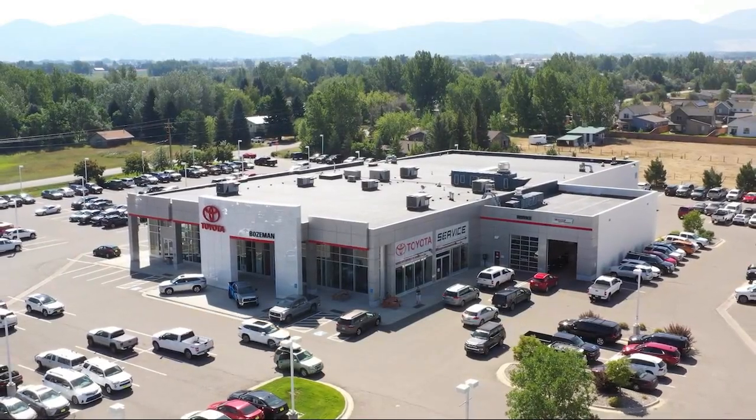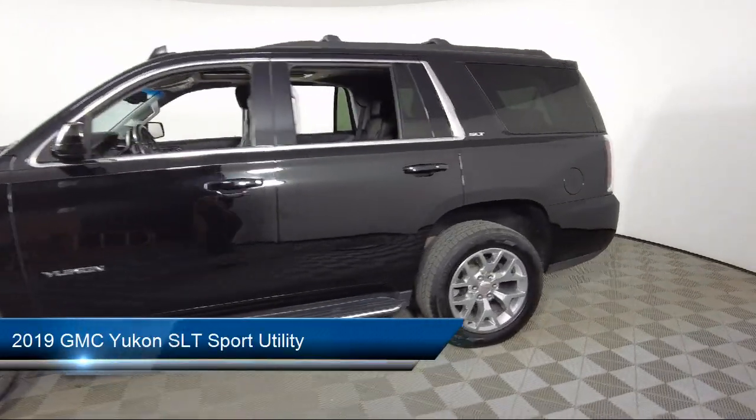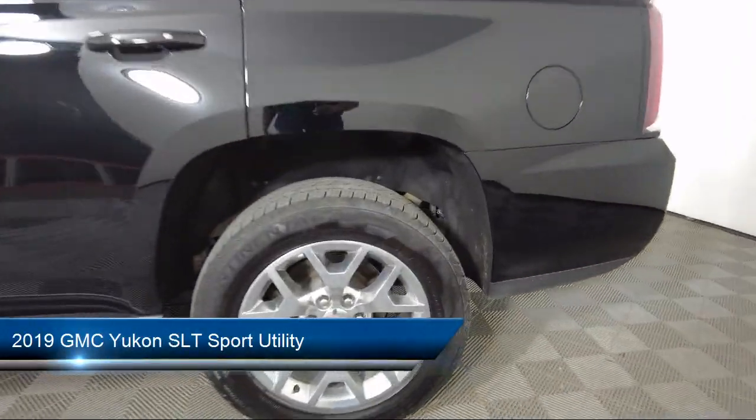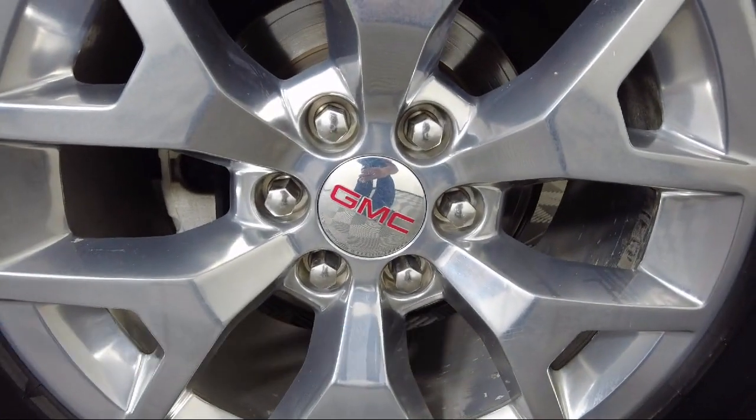Welcome to Toyota Bozeman, and here's a look at another one of our great vehicles for sale. It comes equipped with ventilated front seats, keyless entry, homelink, roof rack, and rear view camera.